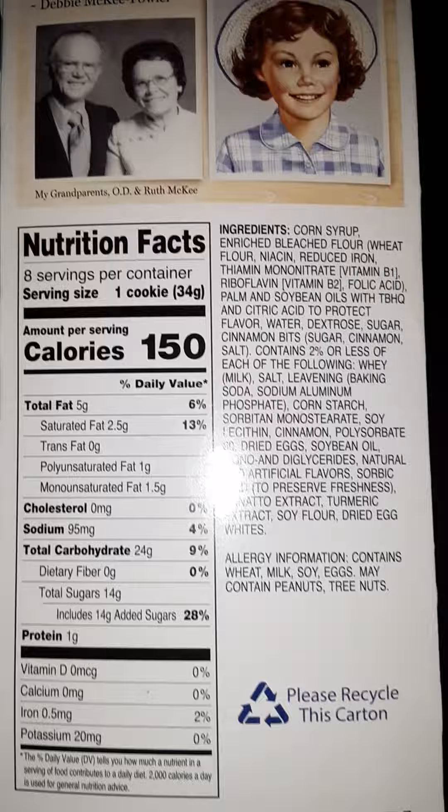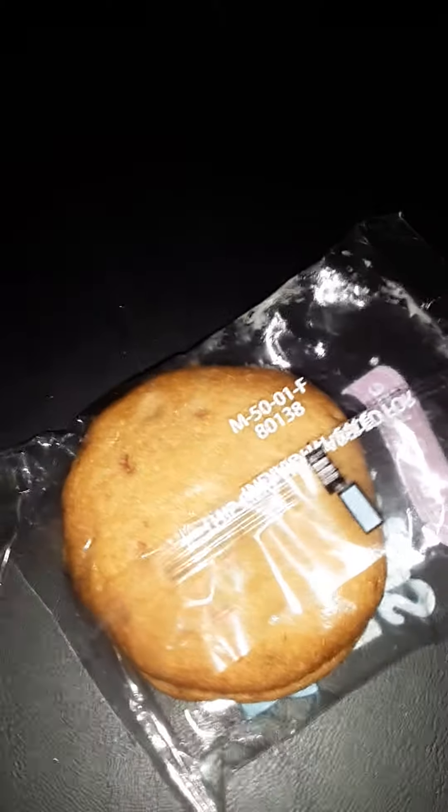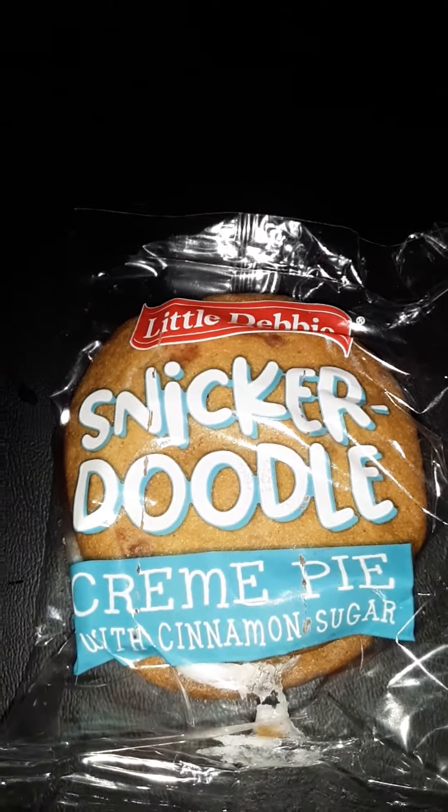The only downfall is they are kind of small in size, so not too filling of a snack, but they are a nice little snack and a very tasty treat that you might want to try out. Snickerdoodle Cream Pies from Little Debbie.